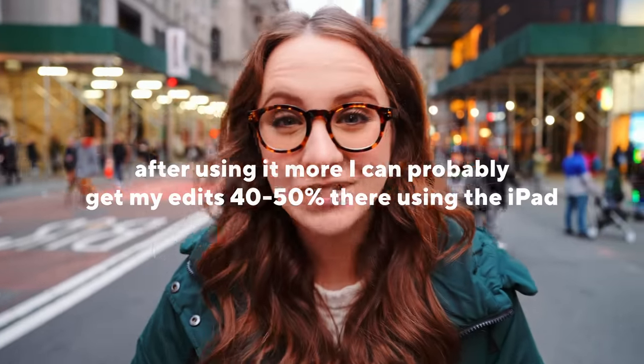Let me know what you guys think — are you going to use Resolve? Do you think this can be a complete replacement? I don't really think that yet, but it is super cool to start projects on, get them maybe 70% there, and then finish up on your desktop. Like this video — hit that subscribe button, and shout out to Logitech for sponsoring this video.